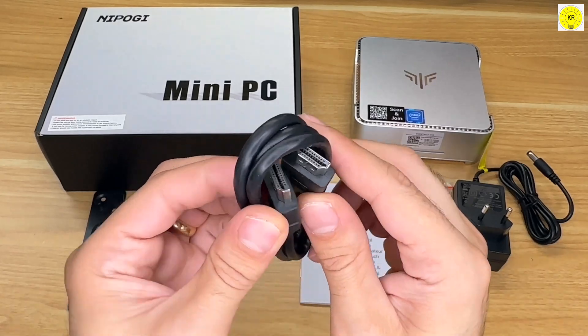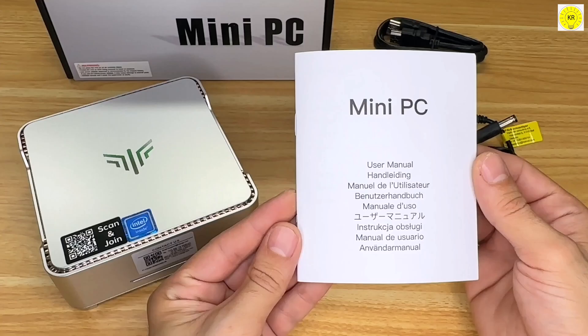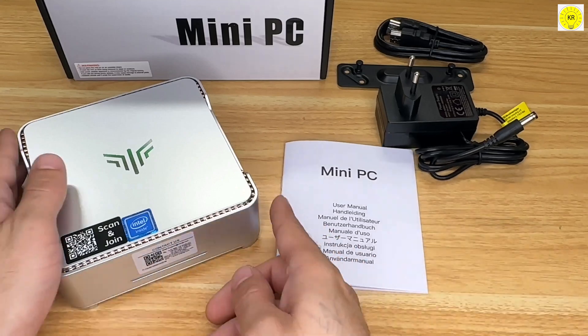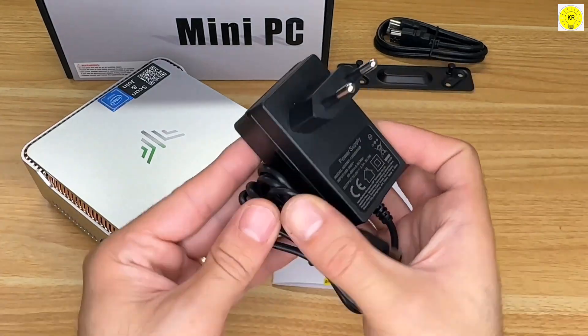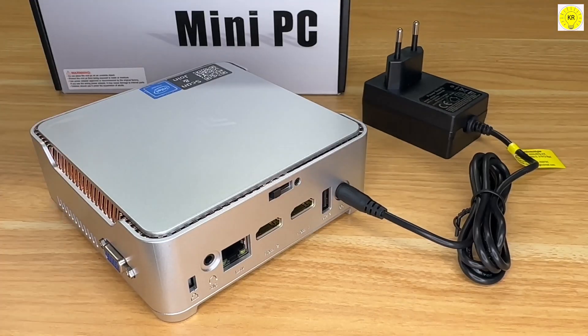Stay connected with the built-in 802.11ac dual-band Wi-Fi 5, offering stable and fast wireless connections. With Bluetooth 4.2, you can connect multiple devices wirelessly. This makes the NI ProGi GK3 Plus perfect for light offices, digital security, digital signage, multimedia centers, and conference rooms.